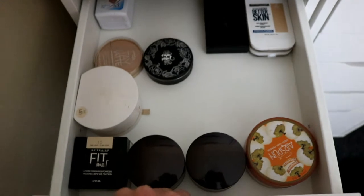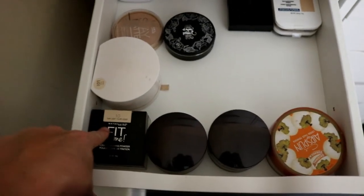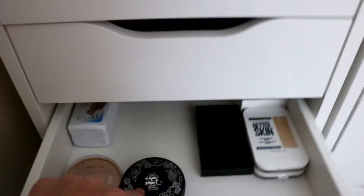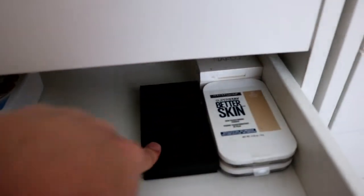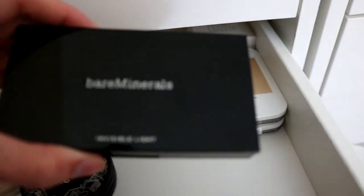In this drawer, this is all my powders: Airspun, Laura Mercier, Maybelline Fit Me loose powder, Flower Beauty, Kat Von D, and then some pressed powders in the back. There's Bare Minerals and — what is this — Invisible Light.